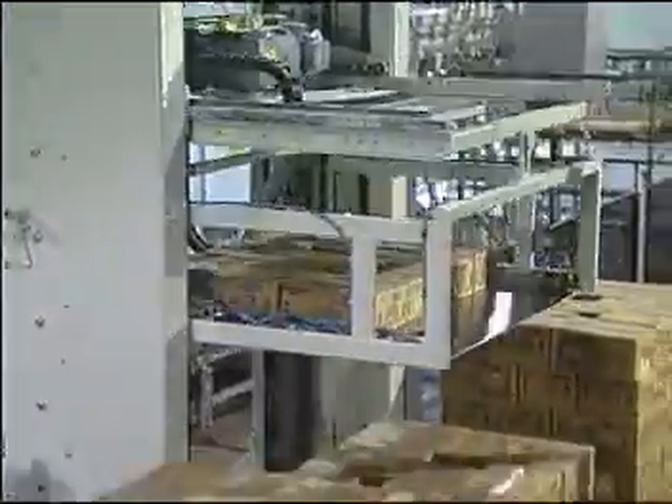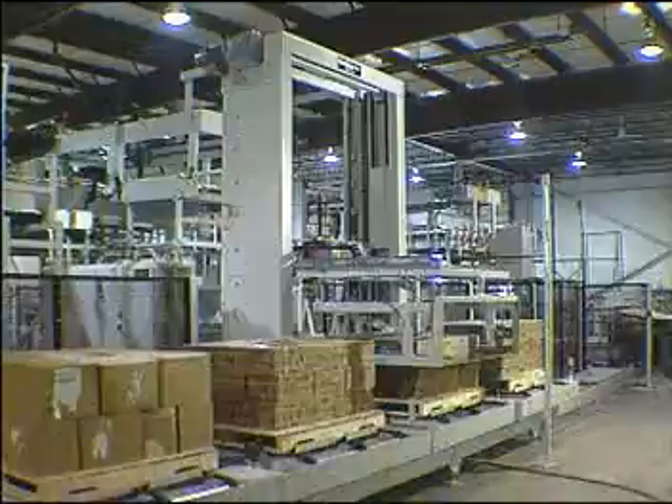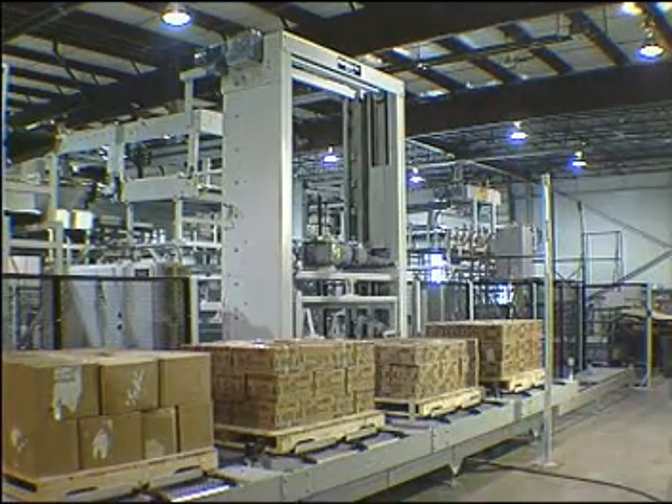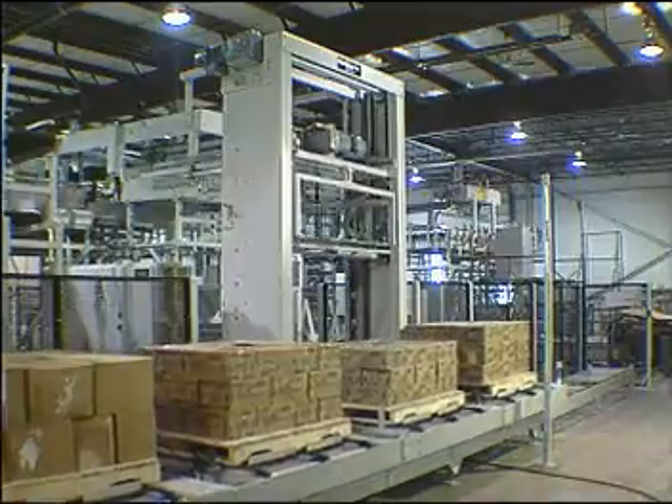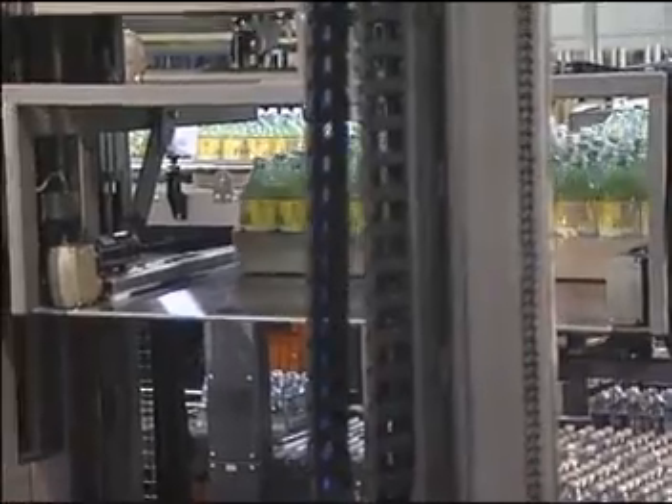As soon as one layer of product is released to the palletizer in-feed, another layer of cases from any of the production lines in the system may be released immediately. Layers of product are palletized in random sequence based on production line outputs.